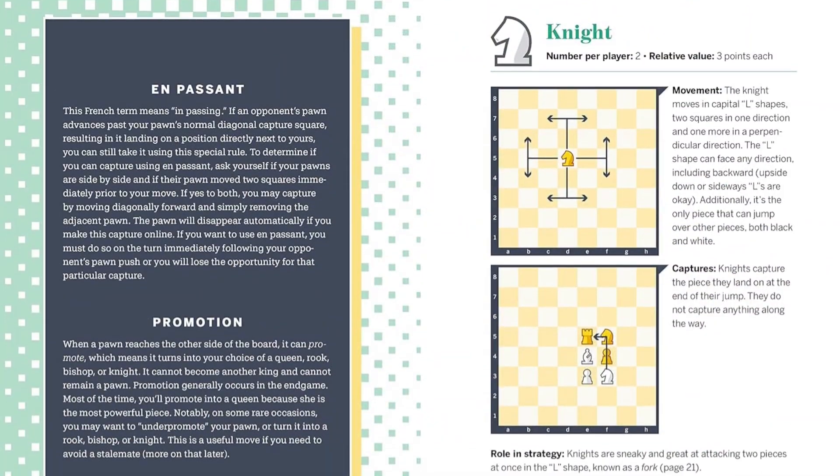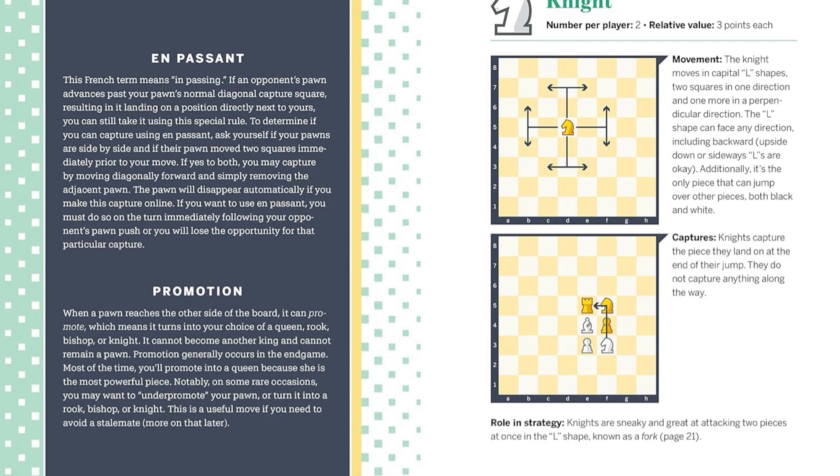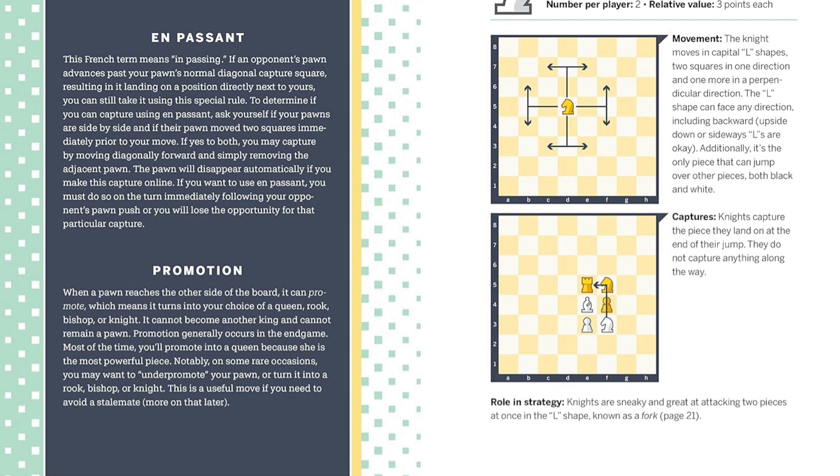Plan your strategy and take on the competition with Chess Openings for Beginners. Find the link below and buy the book now.